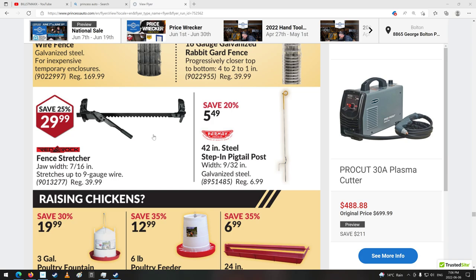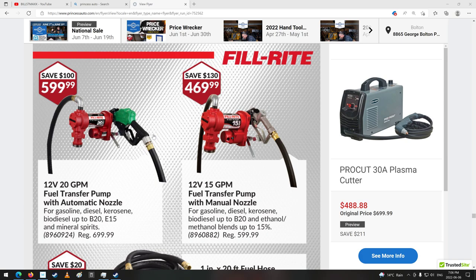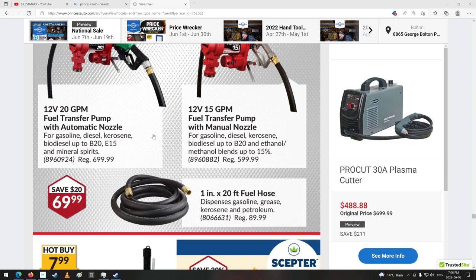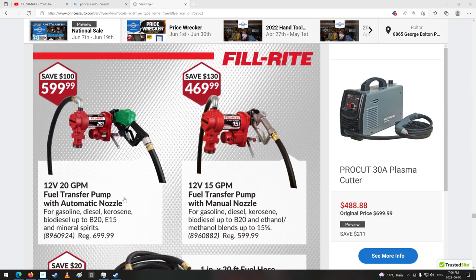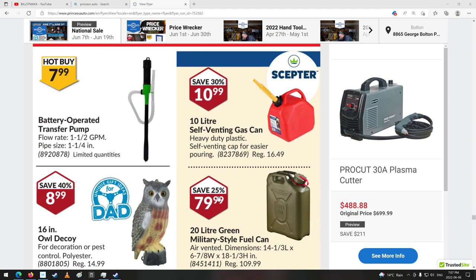Fence stretcher. Some bird feeding and right into fuel stuff — 12 volt, 20 gallon a minute; 12 volt, 15 gallon a minute. A new fuel hose — 20 foot fuel hose, one inch for $70. Wow, that's cheap. 20 feet is way longer than you'd really need; most are maybe 8 or 10 at the most. There's that same battery transfer pump that was up higher — interesting it gets in there twice.